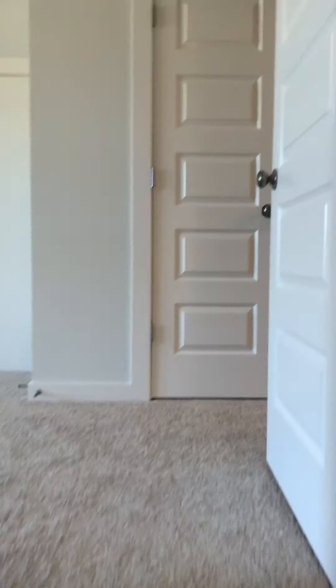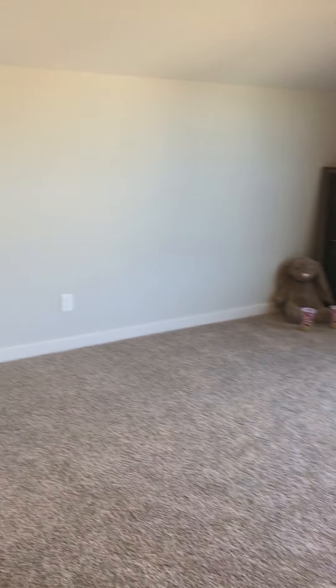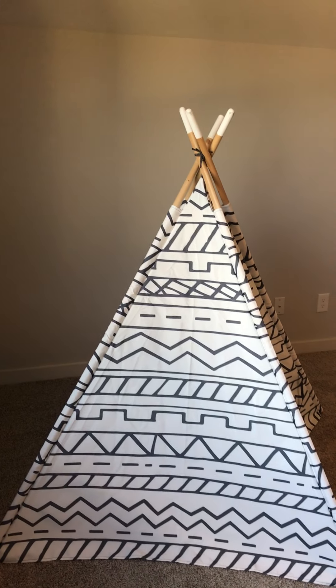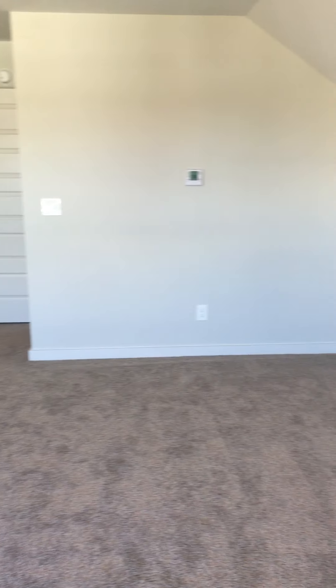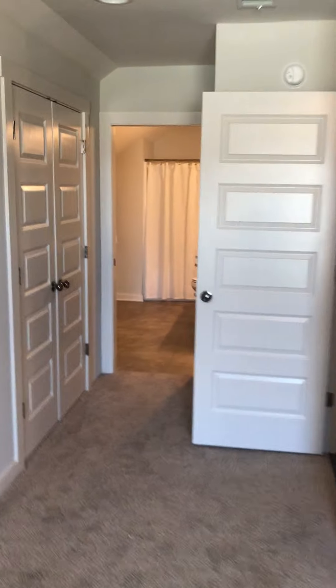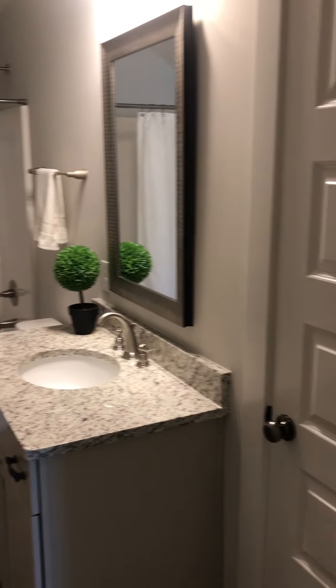All the light fixtures are brushed silver. This is a nice large bonus room slash playroom — it overlooks the backyard and has its own thermostat.